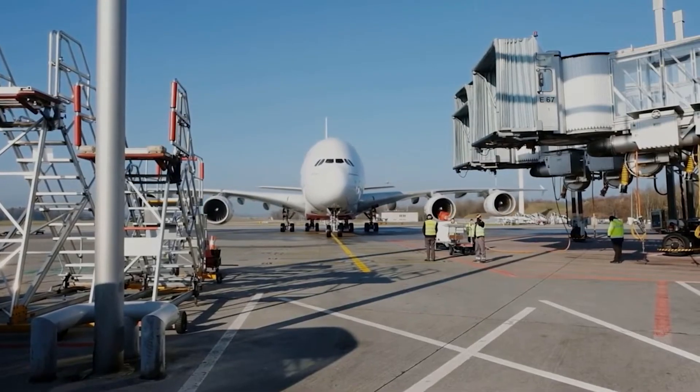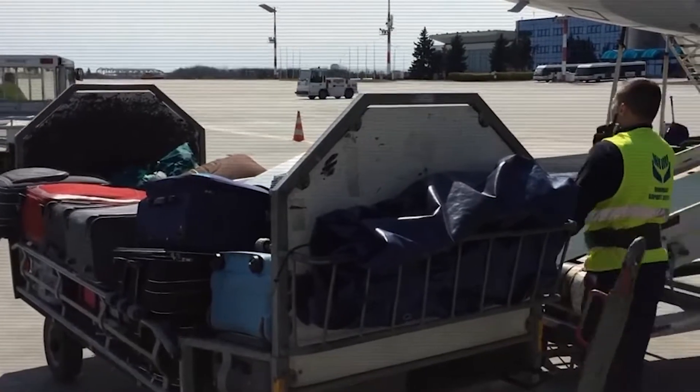Number 3: don't book a tight connection. This is oftentimes a reason for your lost luggage.